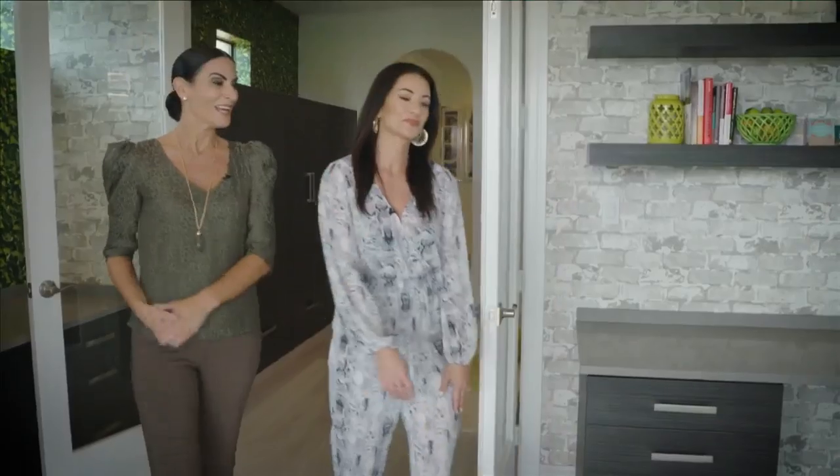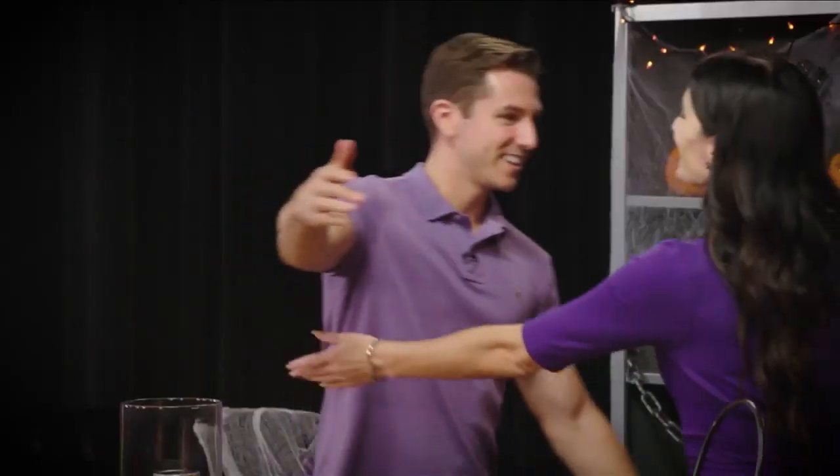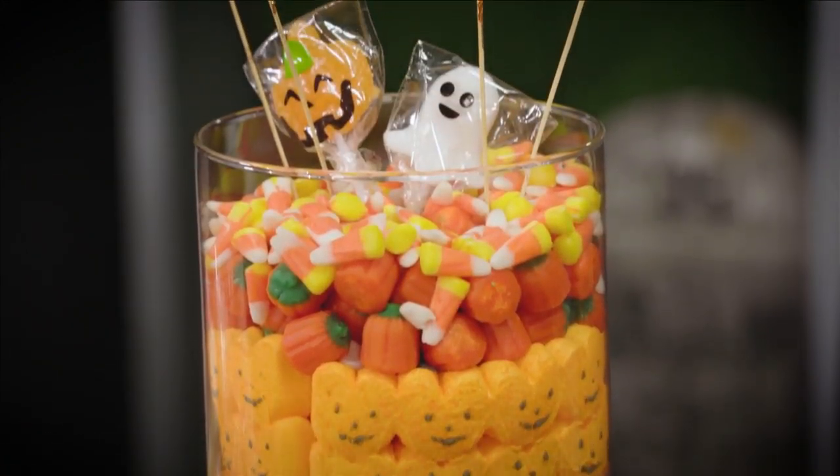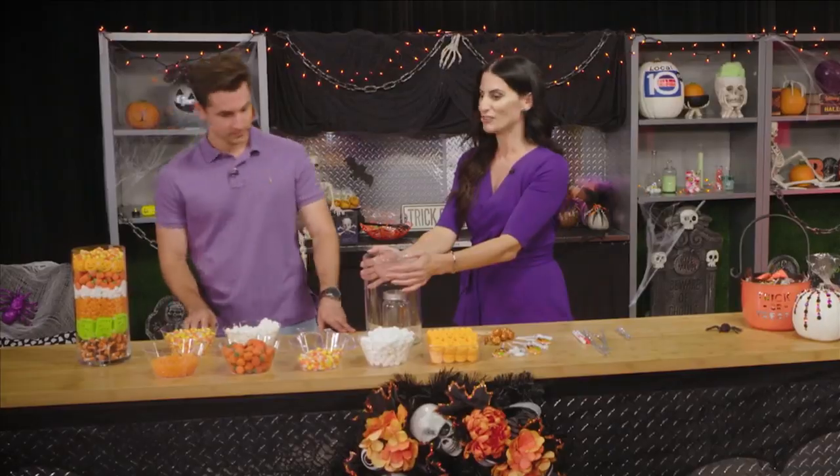This is SoFlo Home Project host Elena Capra. She recently invited me to make a Halloween centerpiece with her that's a sweet treat. Have you ever built a candy centerpiece before? The first thing to create this beautiful centerpiece is a glass jar.